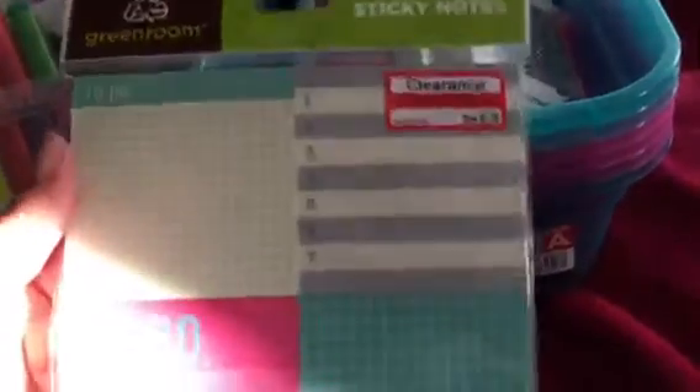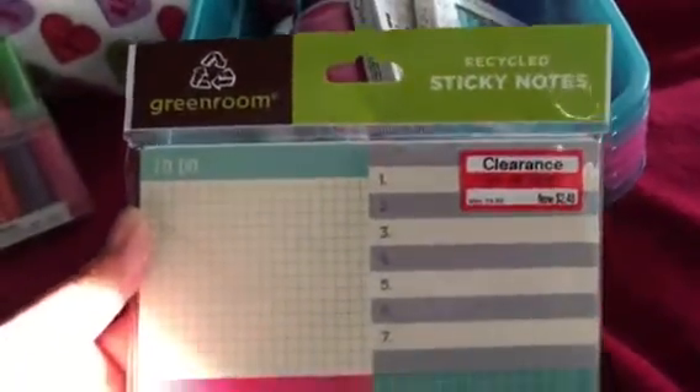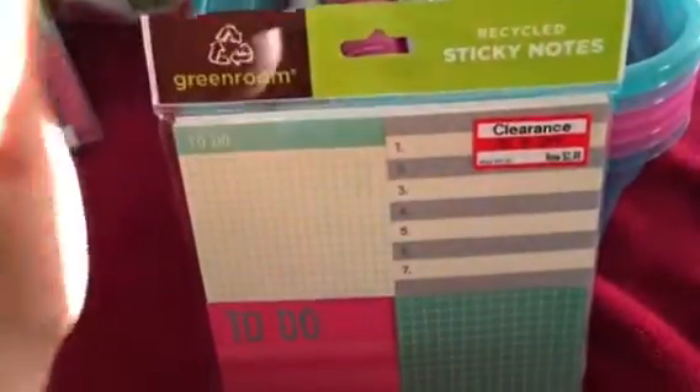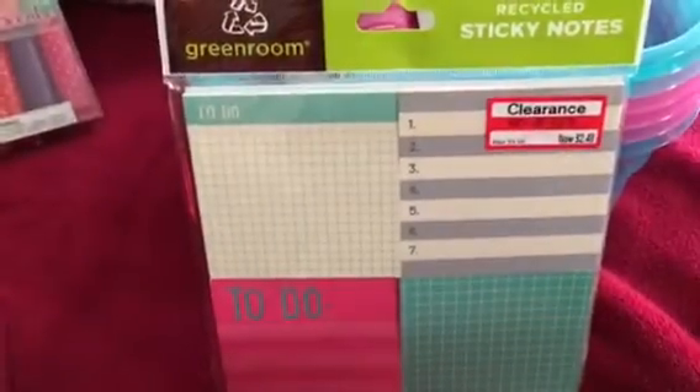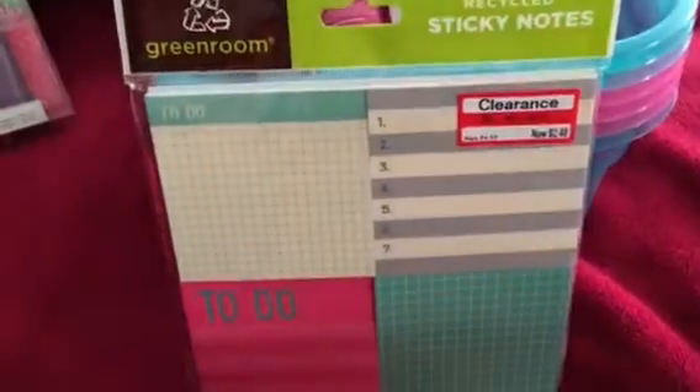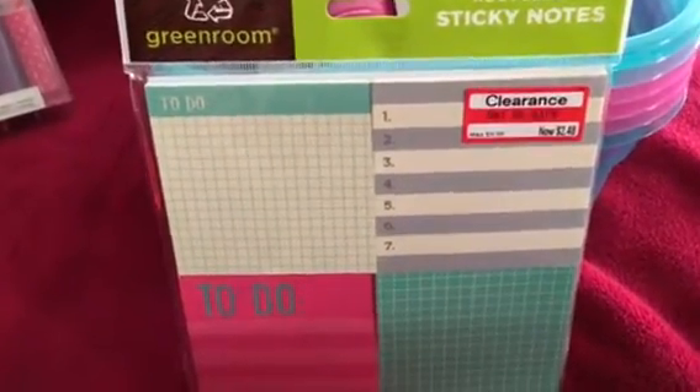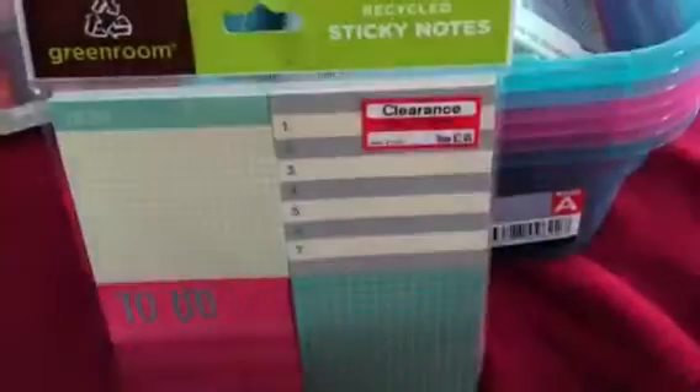These were three dollars. I was reluctant at that price but it was the last one they had and I knew my daughter would love them. Then a clearance item I found were these post-it notes by Green Room — normally $4.99, on clearance for $2.48. I picked up two packs because I desperately needed post-it notes. I'm always going back to my tablet but I don't like using a whole notebook page for just a little reminder note. My favorite is the one with the teal and pink combination.